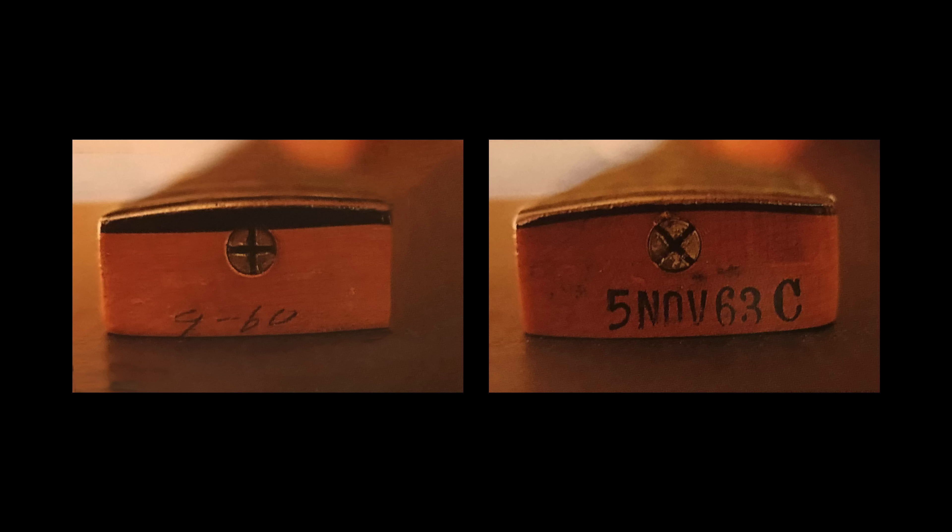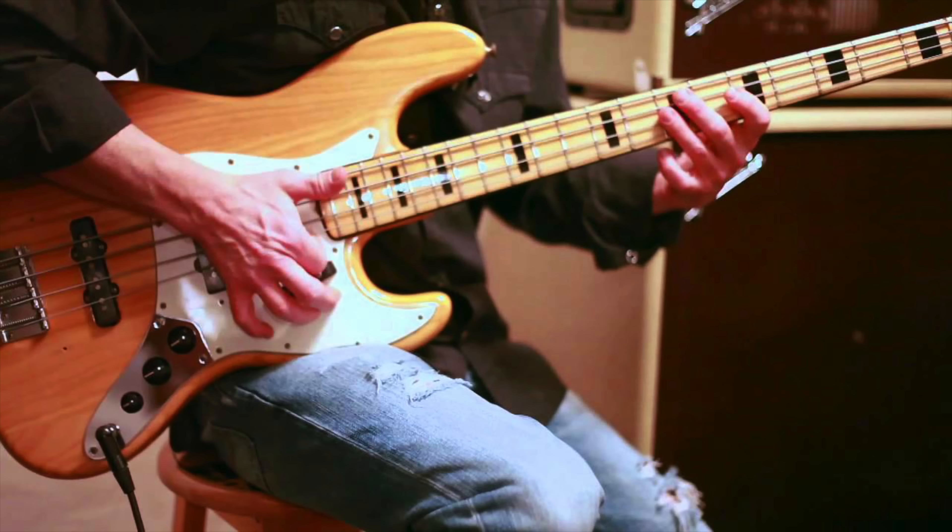The original slab rosewood fingerboards would last until '62 when laminate rosewood began to be used. In '72, the bridge pickup was moved four-tenths of an inch closer to the bridge, giving the bridge pickup more bite, and it may well be why Geddy Lee and many others favor these later basses for their tonal variety. And the rest, as they say, is history.